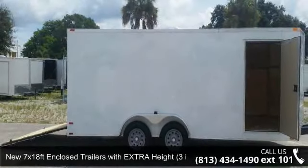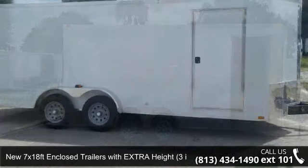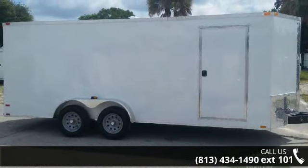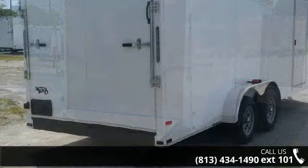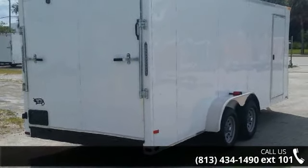Up for sale is a new 7x18 FT enclosed trailer with extra heights, 3-inch, and ramp. This trailer is ready for the road. Financing options are also available for qualified buyers. Call now to speak with the dealer and find out why we are the preferred destination for quality trailers.